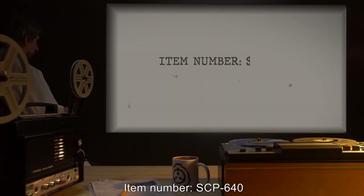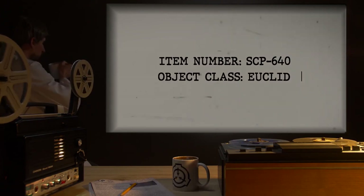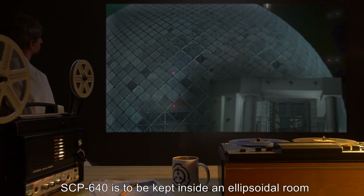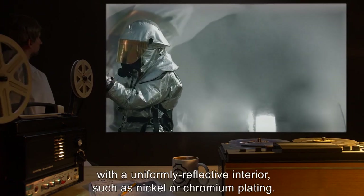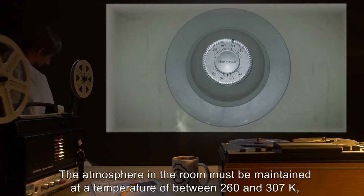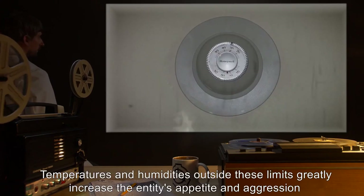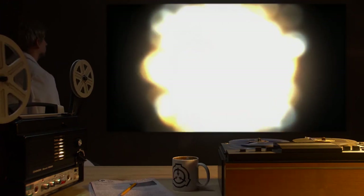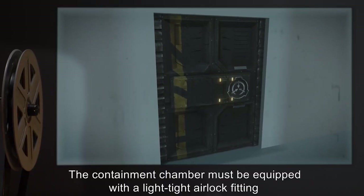Item number SCP-640. Object class: Euclid. Special containment procedures: SCP-640 is to be kept inside an ellipsoidal room with a uniformly reflective interior such as nickel or chromium plating. The atmosphere in the room must be maintained at a temperature of between 260 and 307 Kelvin, at a relative humidity of 50% or less. Temperatures and humidities outside these limits greatly increase the entity's appetite and aggression and will likely result in personnel casualties.